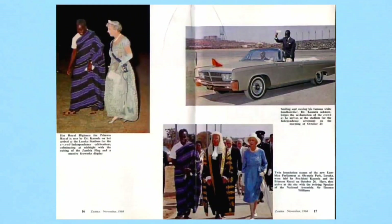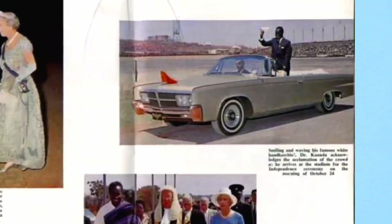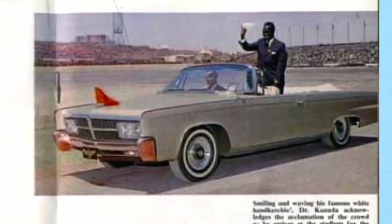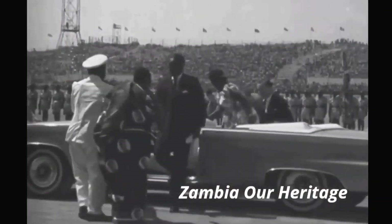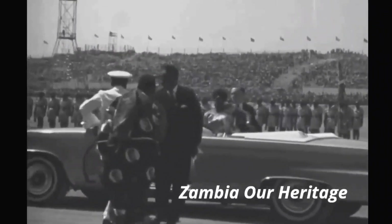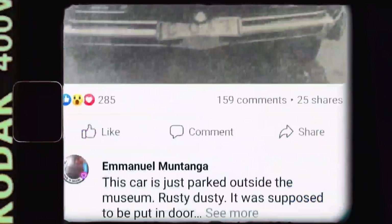In the preparation for the 1964 independence celebration of the new Republic of Zambia, the first president, Dr. Kenneth Kaunda, received this 1964 Chrysler Imperial convertible from the American motor vehicle company Chrysler International. The car was shipped from America to South Africa and transported to Ndola, Zambia, then sent to Lusaka.